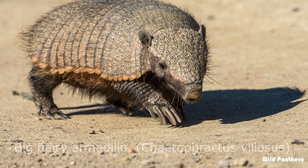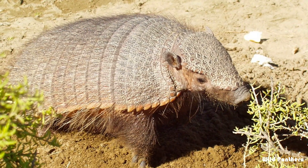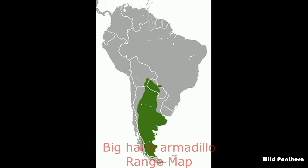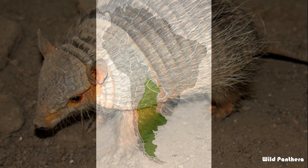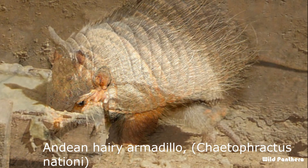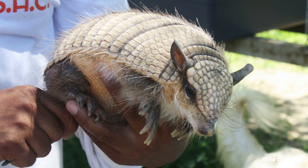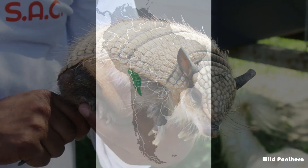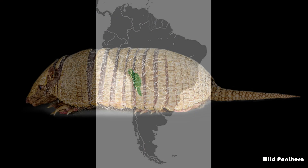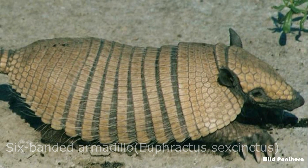Number eleven: the big hairy armadillo, or large hairy armadillo, or enormous hairy armadillo, is one of the largest and most numerous armadillos in South America. Number twelve: the Andean hairy armadillo is an armadillo located in Bolivia and northern Chile. A recent publication also locates the species in Peru, specifically in the Puno region.